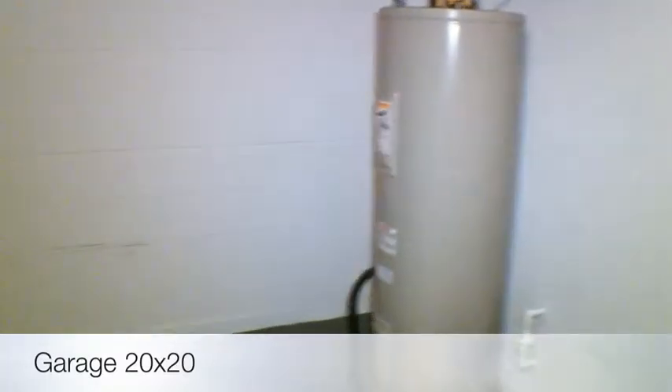The garage is an average two-car garage. Water heater looks in good shape. And it does have a hurricane-ready door and a garage door opener.